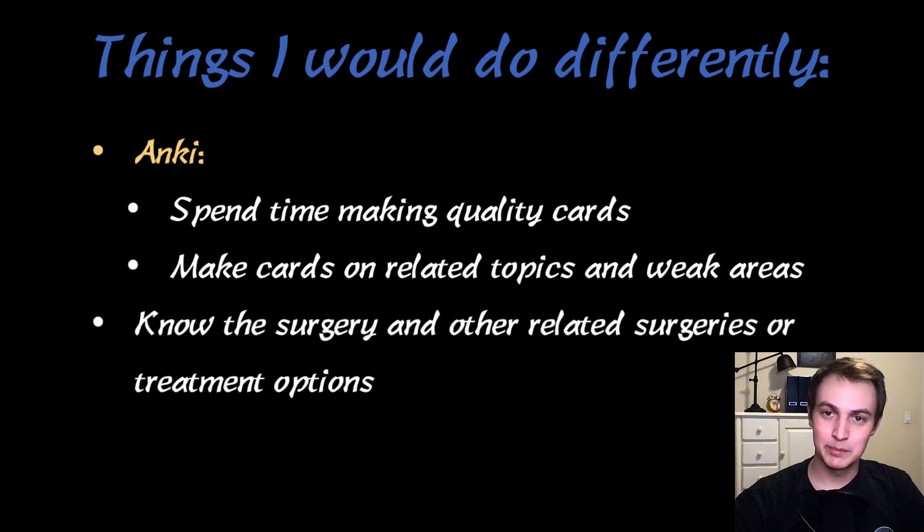Know the surgery, but also know related surgeries and treatment options. This was a mistake I made early on. I knew a lower transverse C-section, but I didn't study all the other different types of C-sections. When I was in one, the surgeon asked me to tell them about all the other types, and I didn't know. So if you're doing an ovarian mass, for example, you should study germ cell tumors, sex cord tumors — know all of that, because chances are they're going to ask you about related things as well.